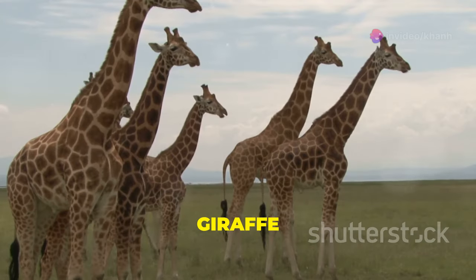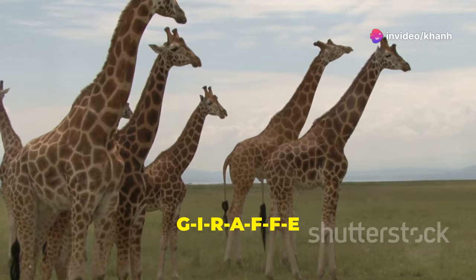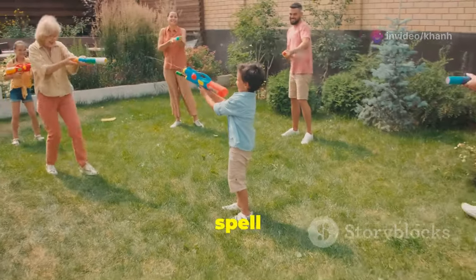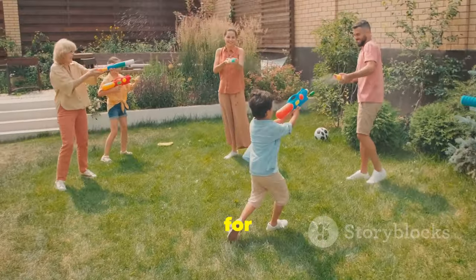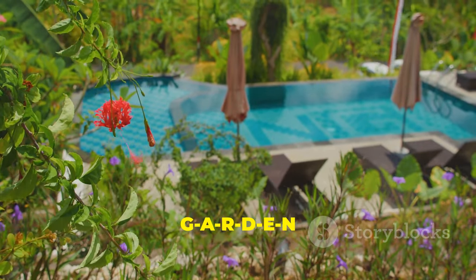Next letter is G. G is for giraffe. Let's spell giraffe: G-I-R-A-F-F-E. This is how we spell it. G is also for garden. Can you spell garden? G-A-R-D-E-N.